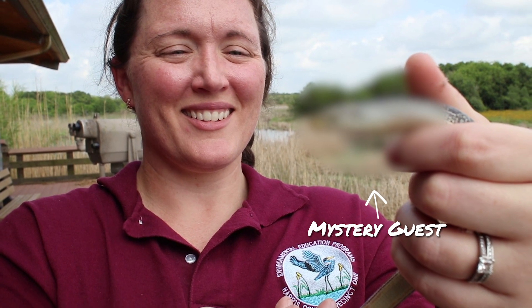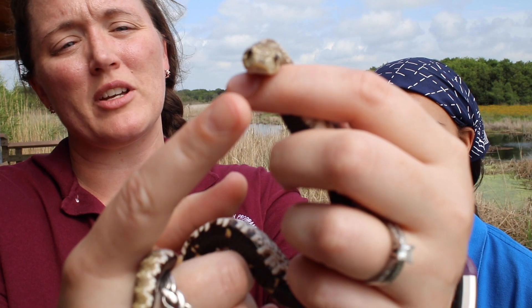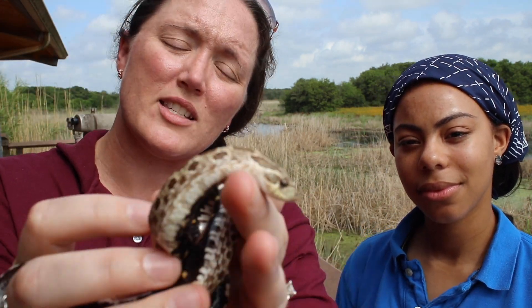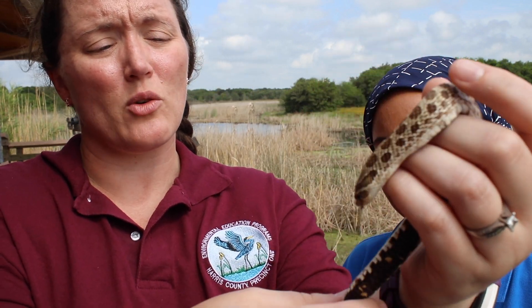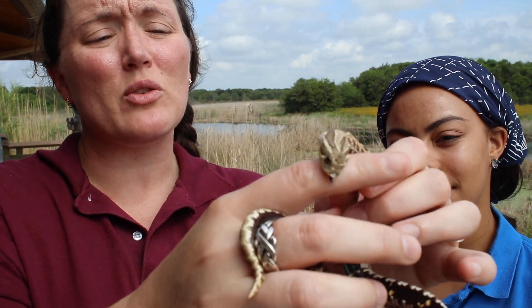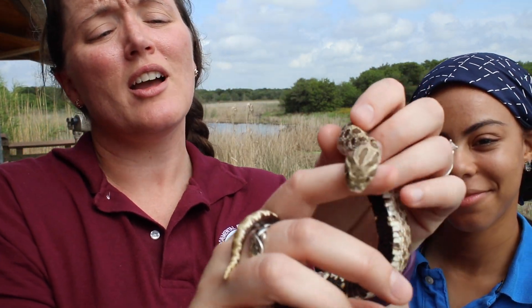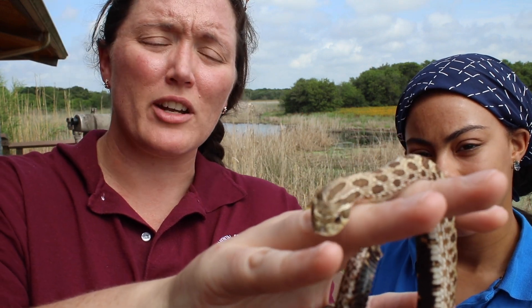She helps lead environmental education programs at the refuge. When she's not volunteering, she's a senior naturalist for Harris County Precinct 1. This is a western hognose snake. They're called hognose snakes because if you look at the tip of its nose, it's shoved upward like a pig's nose. They use that nose to shovel around in leaf litter looking for amphibians to eat — these are toad eaters. They are a native Texas snake. Because toads blow their bodies up like balloons when caught, these snakes have fangs in the back of their mouth to pop the toad like a balloon and inject a small amount of venom. It only affects toads, not people.